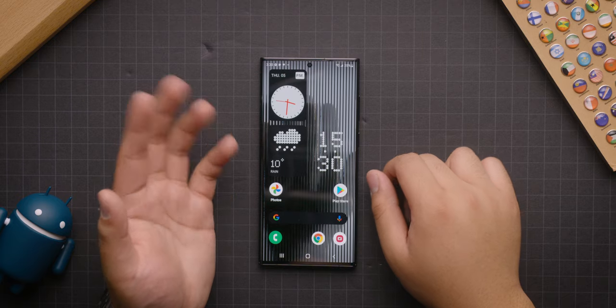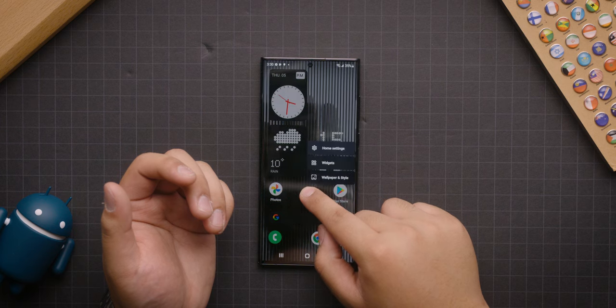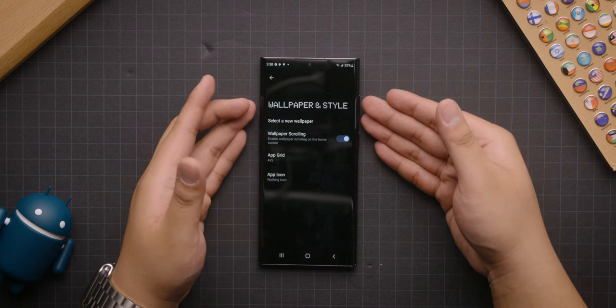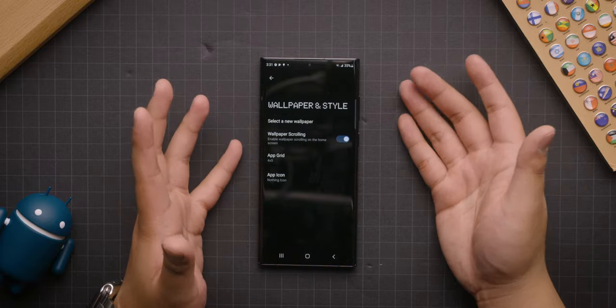You know what? This is actually just reminding me of the Essential phone. Let's see if they include any more wallpapers. You can hold down there — wallpaper and style. This is Nothing implementing their font selection again, just to keep in line with their products. Again, if you like that style, power to you. I'm just not one of them.